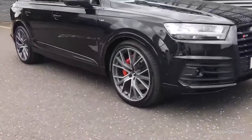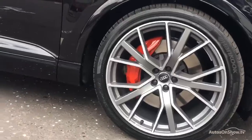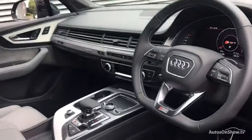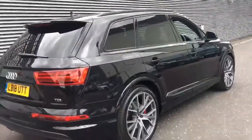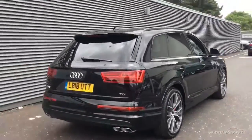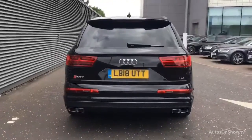Before reaching our forecourt, every pre-owned Audi we receive has to go through six independent background checks, completed with a full service history provided. Each car is subject to a stringent 145 separate mechanical, interior and exterior inspections. Only when it has passed all of these will we move it on.